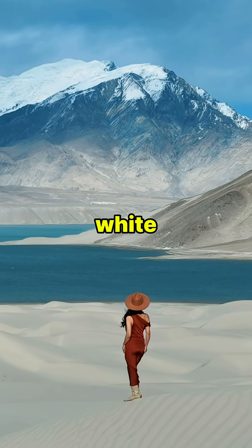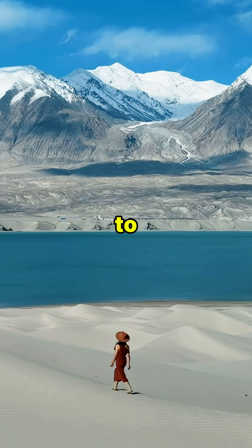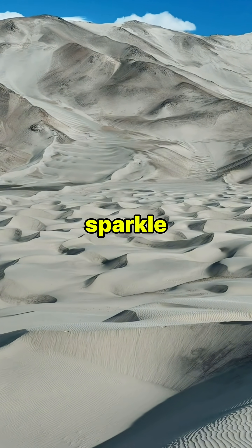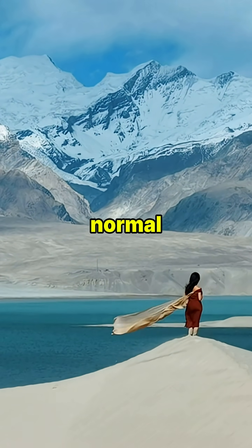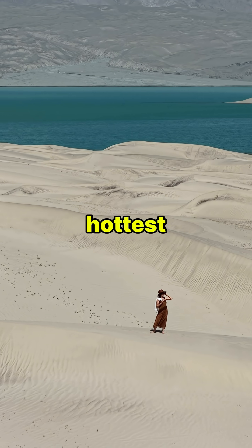This is the White Sands Desert in New Mexico, and instead of the golden sand you're used to, it's covered in tiny crystals of gypsum so pure they sparkle like shattered glass. But here's the twist — unlike normal sand that burns your feet, these dunes stay cool even under the hottest sun.